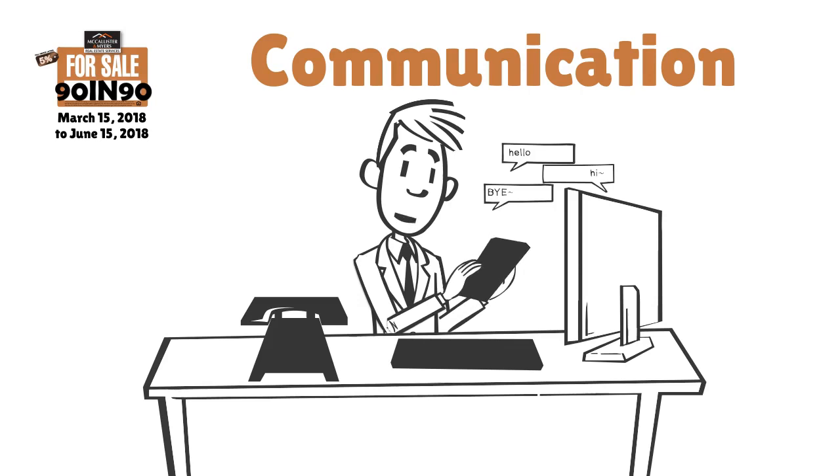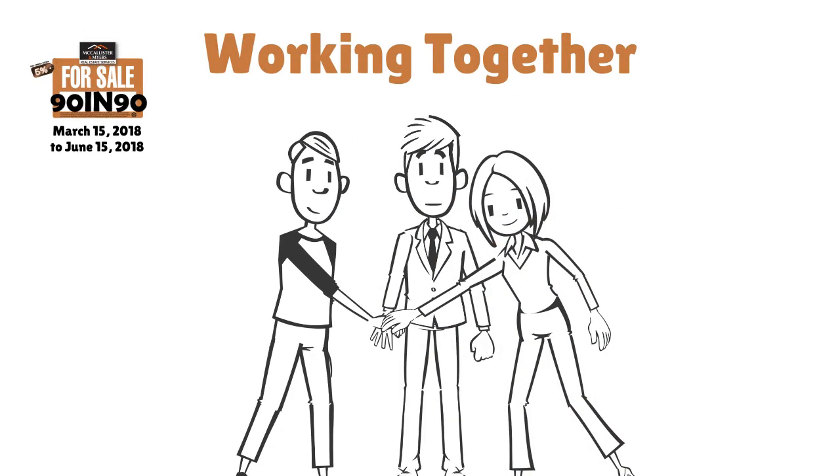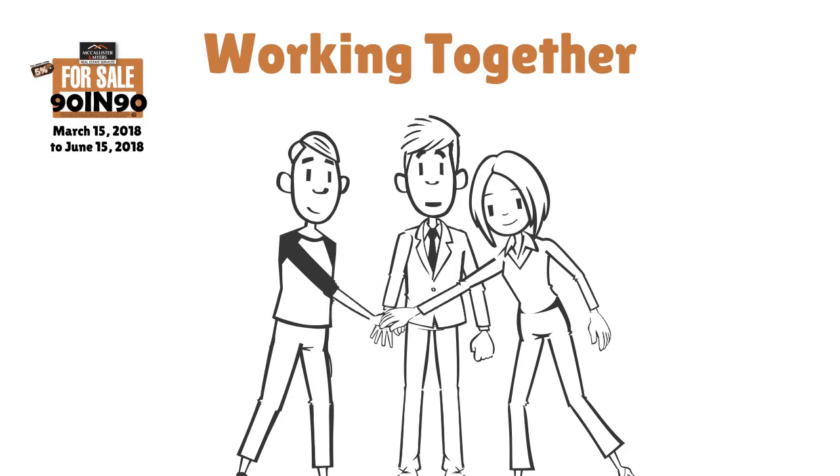We'll make sure that you have a great experience and are fully informed as to what's going on with the sale of your home. When you list your home with us, we realize that we are working together as a team, so we want to make sure that we're always operating on the same page so your experience is always great.